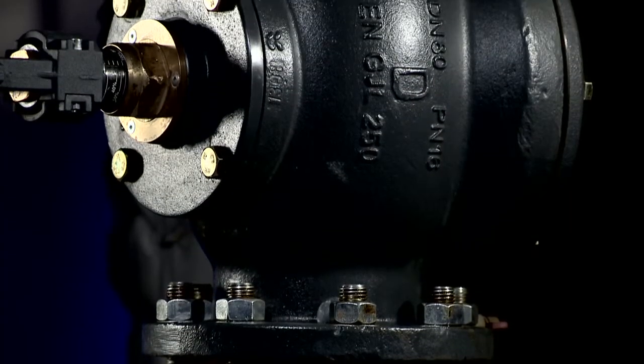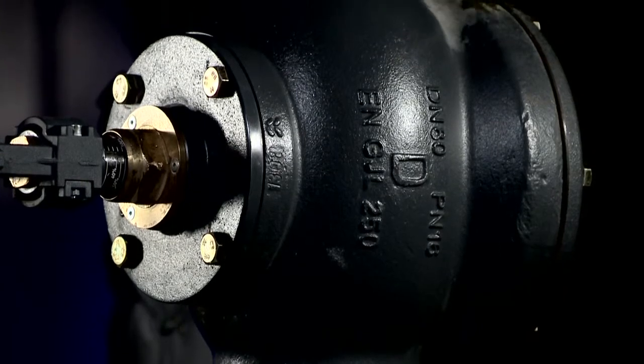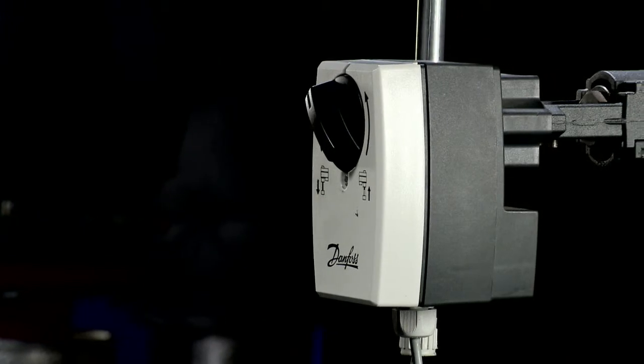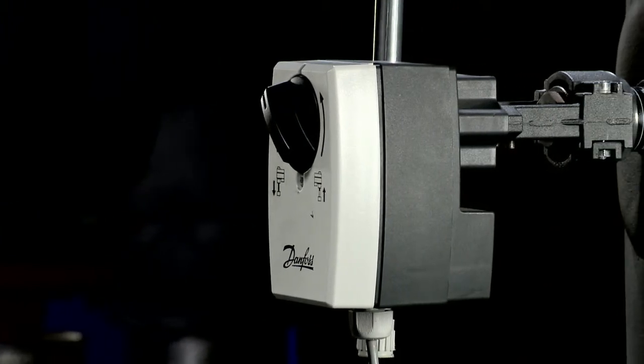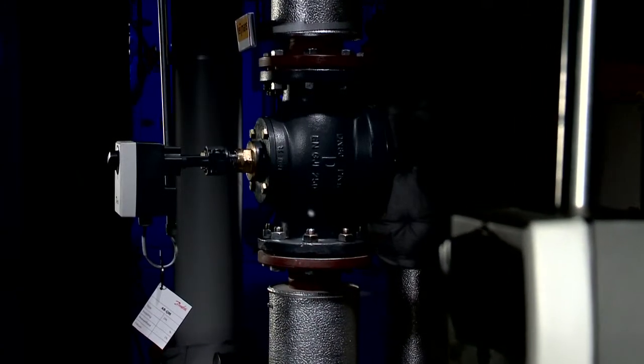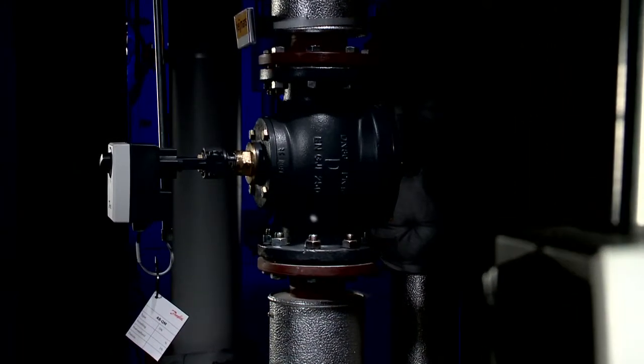So what is this user-friendly product these engineers are referring to? Well, Danfoss united the two functions — balancing and control — into one single valve: the pressure-independent balancing and control valve, or PIBCV for short.